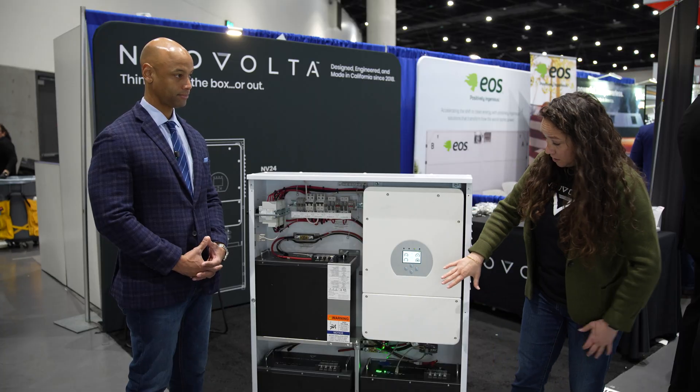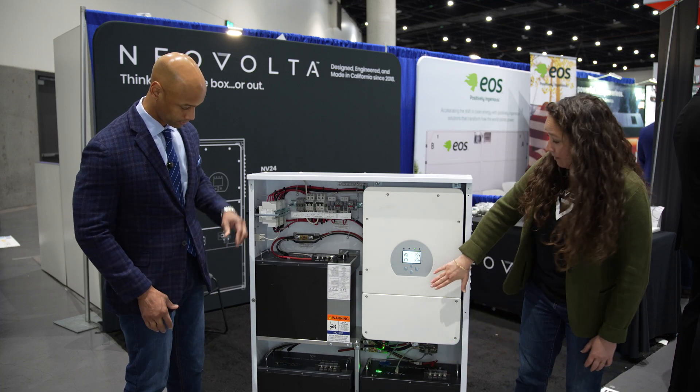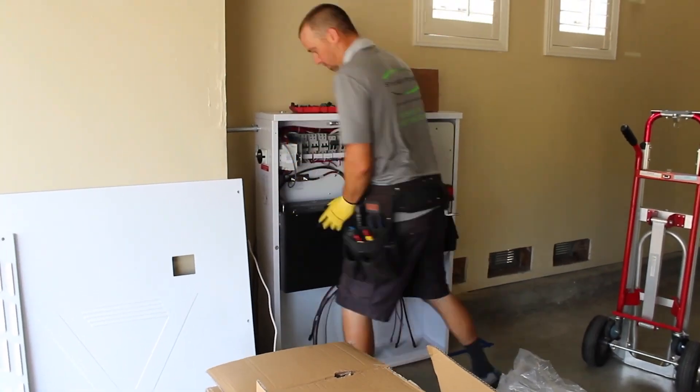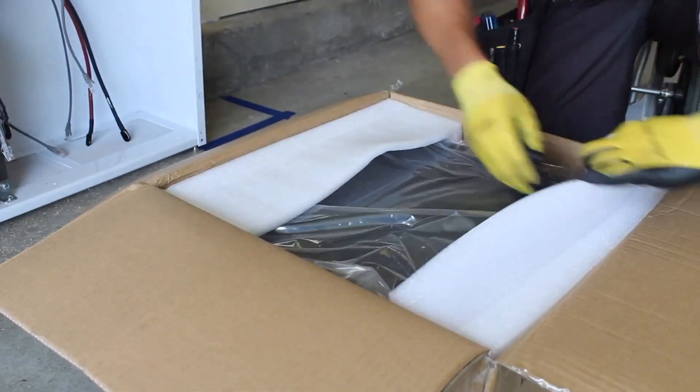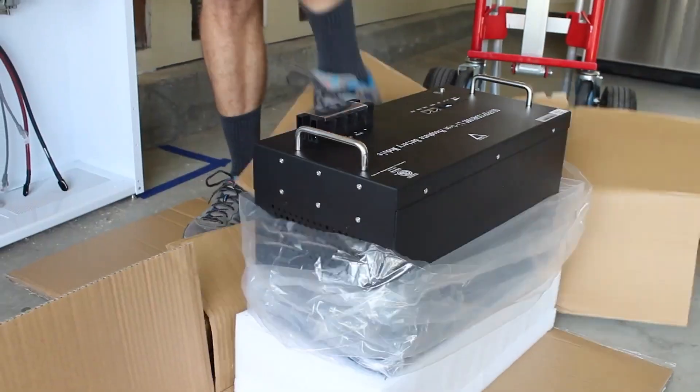We did this system which is currently powering our inverter — this battery right now is live and we were able to commission it with just one person yesterday. So it's a relatively easy system to commission, and that's really where we're able to keep the simplicity.